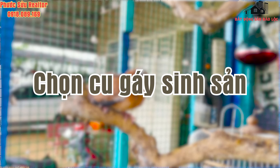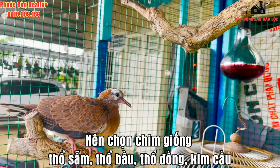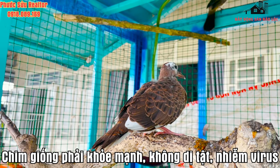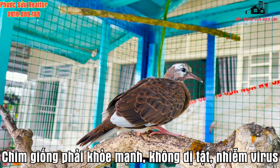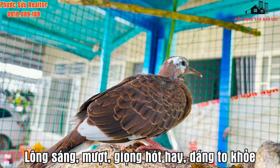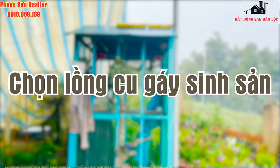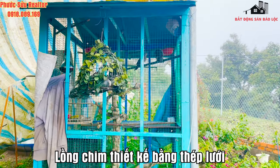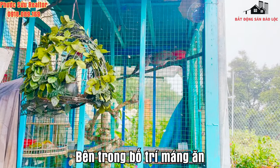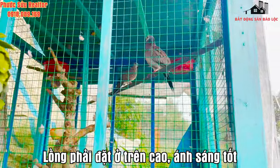Chọn cu gáy sinh sản: chọn giống chim là bước quan trọng nhất, nên lựa chọn chim giống thổ sẩm, thổ bầu, thổ đồng hay kim cầu. Chim cần đảm bảo sức khỏe mạnh, không bị dị tật, không bị nhiễm virus hay vi khuẩn. Tiêu chí chọn cu gáy sinh sản: lông sáng, giọng hót hay, lông mượt, dáng to khỏe. Chọn lồng chim cu gáy sinh sản bằng thép lưới để ngăn chặn sự tấn công của chuột, mèo; bên trong được bố trí các món ăn. Vị trí đặt lồng phải có ánh sáng tốt, treo lên cao, thường xuyên tắm nắng vào sáng sớm và đảm bảo chim không bị nhiễm lạnh vào mùa đông.